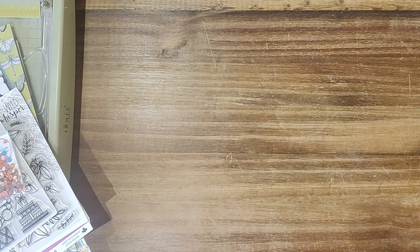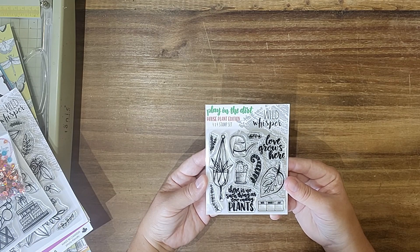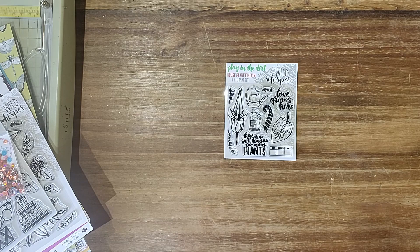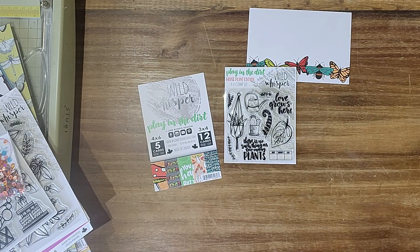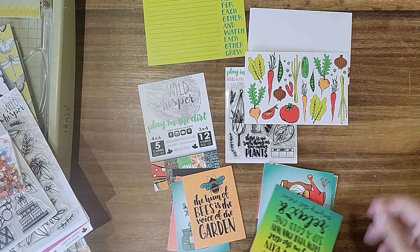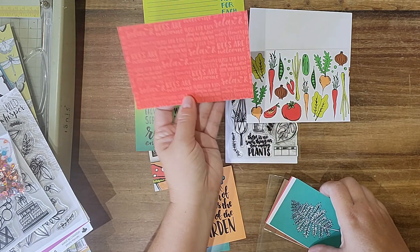The other thing was I had won a door prize just for participating in one of their live chats, so they sent me these little 'House Plant Edition — Play in the Dirt' cute little stamps and the cards to go with it. Really pretty colors again. I don't have this collection and I don't think you can get it anymore — I think it's a retired one. But look how pretty that is — all the colors together with the wood green in the back.